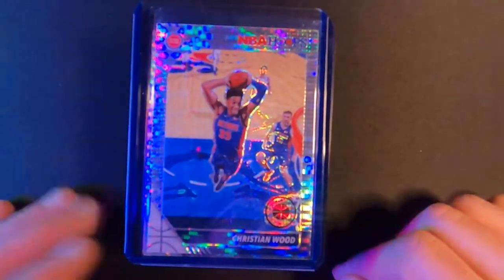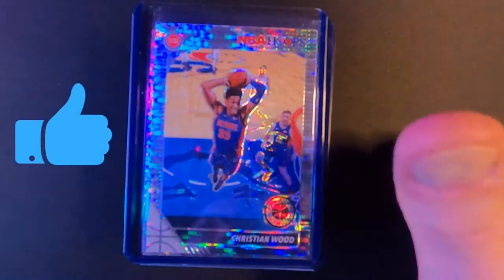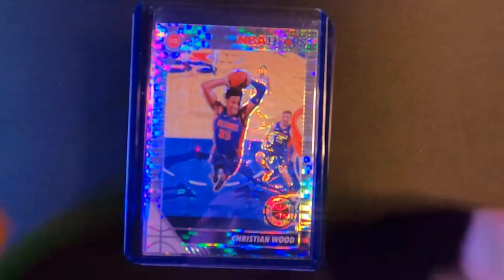Appreciate you guys. Please subscribe if you haven't yet, I really appreciate that. Like the video, hit the bell and you'll be notified of new content when I put it out. We'll see you in the next video, thanks.